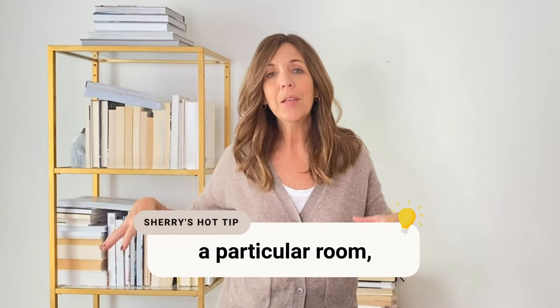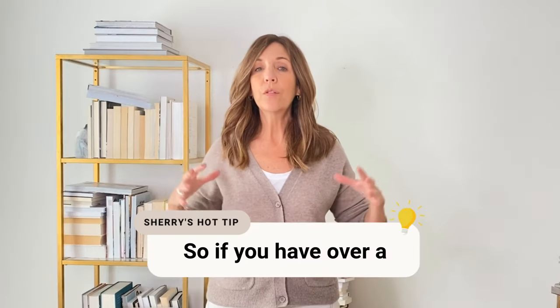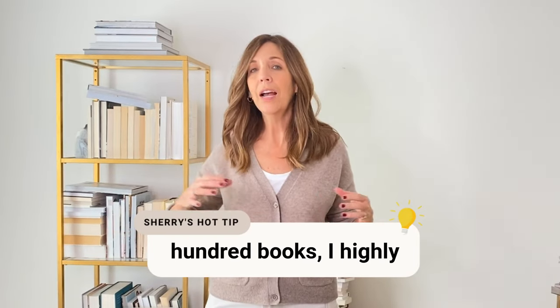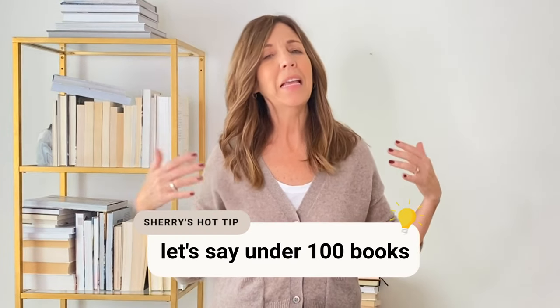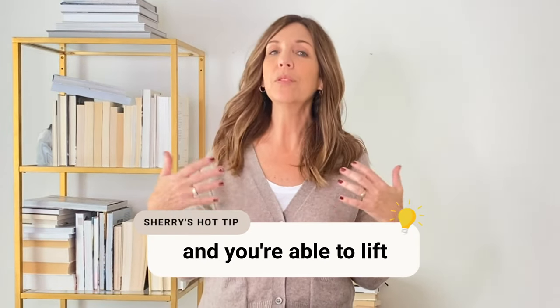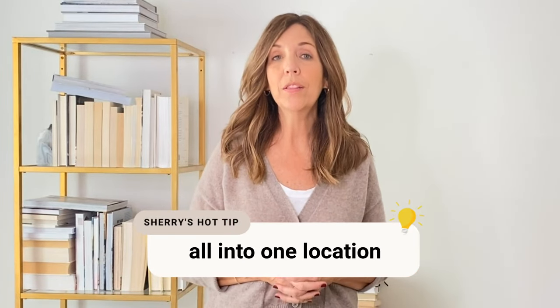Once you've done a particular room, then you can move to the next room that has books — and I'm pretty sure you have books in more than one room in your house. So if you have over a hundred books, I highly recommend you do it room by room. Now if you have under a hundred books and you're able to lift and move them, you could bring them all into one location and sort them from there.